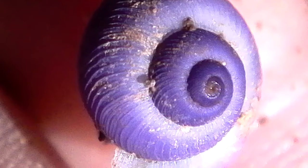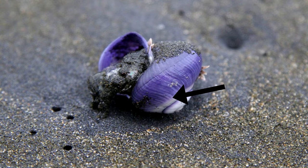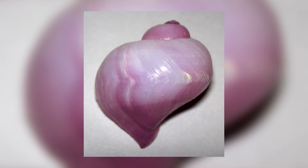Purple sea snails are also known as violet snails, and are named so because of their appearance. They have shells that are purple towards the shell's opening, and gradually fade to white towards the tip of the shell's spiral. This is called countershading, and helps keep these gastropods camouflaged.